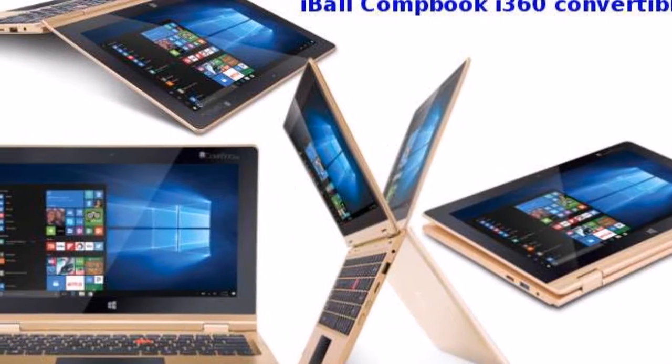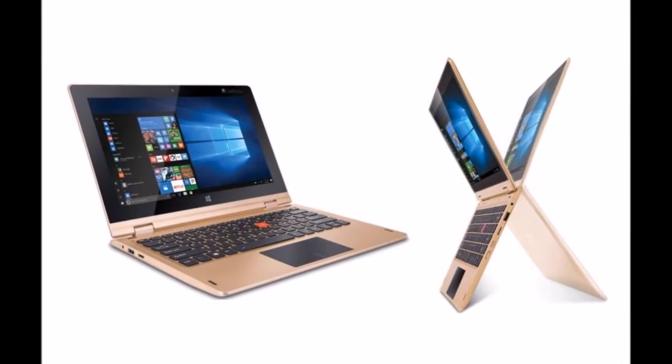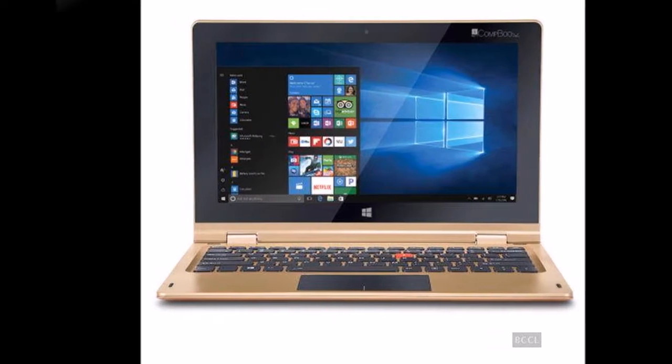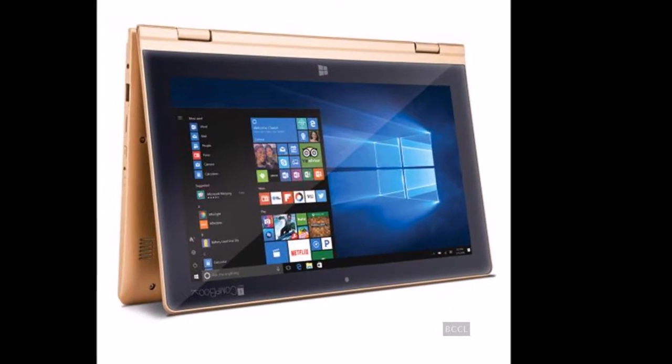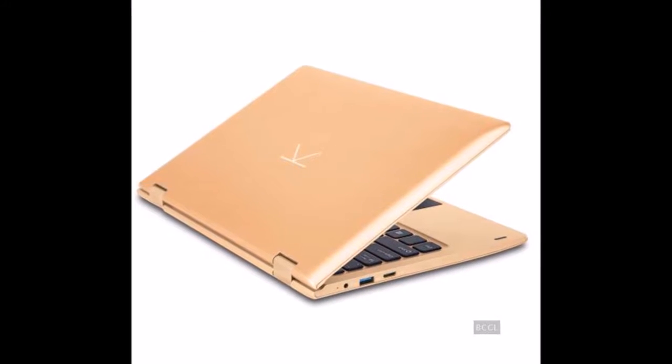The company had also launched the CompBook Flip X5 laptop with a 360-degree rotatable touchscreen display in October earlier this year. The company says that the multitasking tools made available with the Eyeball CompBook i360 laptop will help it find users in students, small businesses, and even first-time users.